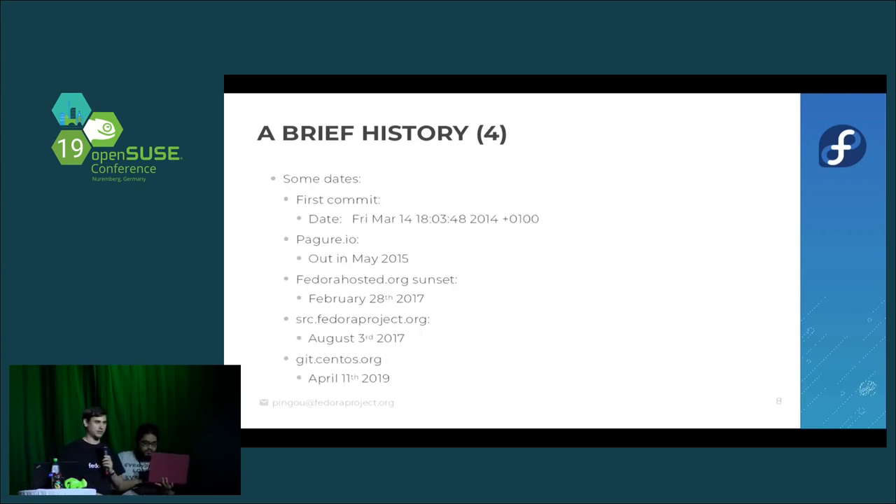This led to what Pagure is today. Some key dates: the first commit on the project is from March 2014, just over five years ago. Pagure.io itself was released in May 2015. Fedora Hosted was sunset in 2017. Source.fedoraproject.org launched in August 2017 — that's our dist-git instance. And CentOS recently deployed Pagure on top of their dist-git last April.